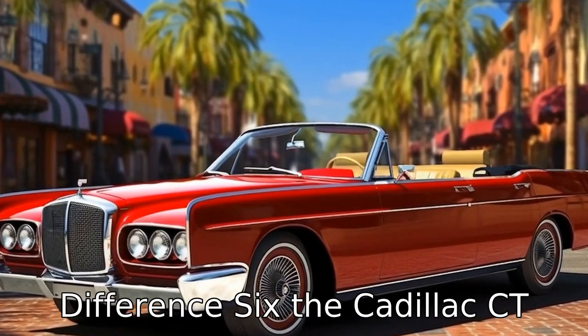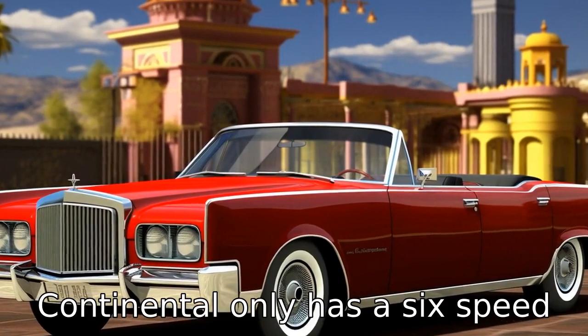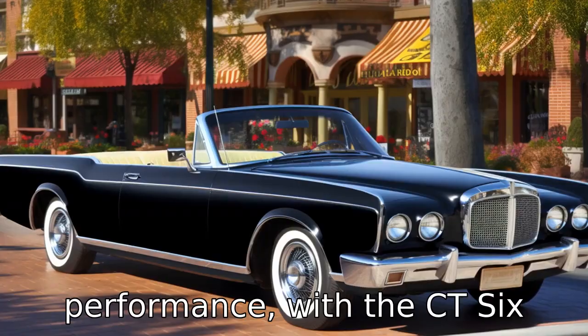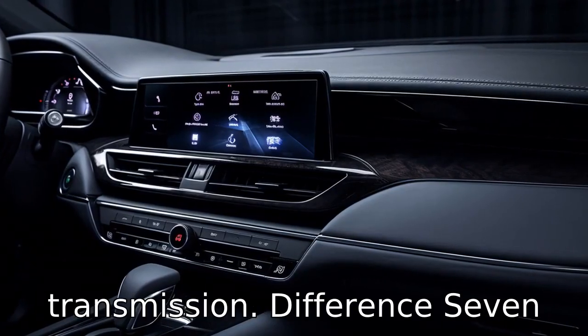Difference 6: the Cadillac CT6 has a 10-speed automatic transmission, while the Lincoln Continental only has a 6-speed automatic. This affects fuel efficiency and driving performance, with the CT6 expected to perform better in both areas due to its superior transmission.